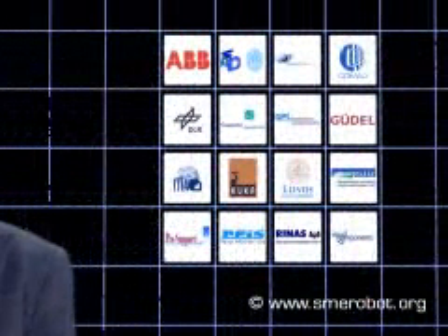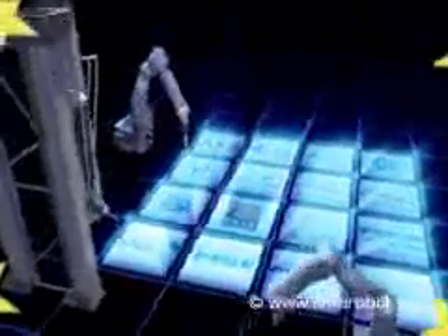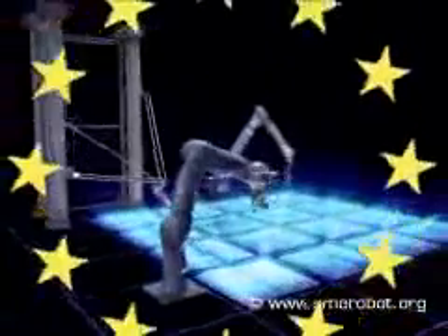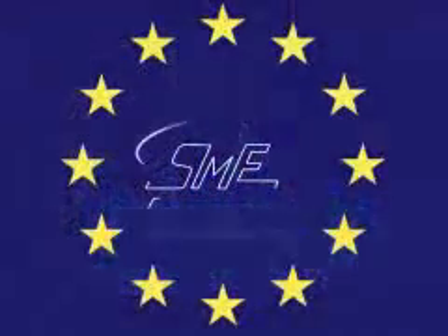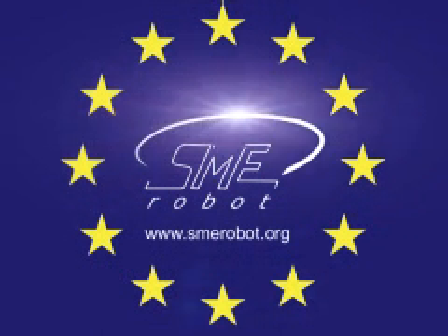Someone really should invent such versatile robots. The leading European research institutes and robot manufacturers have formed a consortium to develop a completely new generation of robot systems, specially designed to meet the needs of small and medium-sized enterprises. SME Robot — the European robot initiative to strengthen the competitiveness of small and medium-sized enterprises in manufacturing.